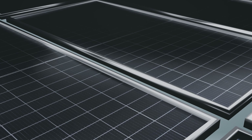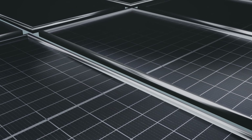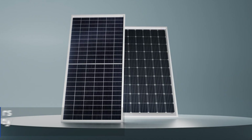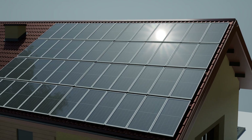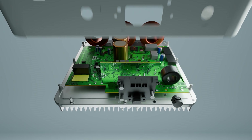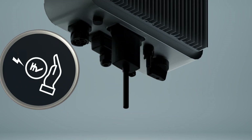Maximize energy conversion with advanced half-cut mono-perk and bifacial solar panels. On-grid solar solutions help you to save on electricity bill.